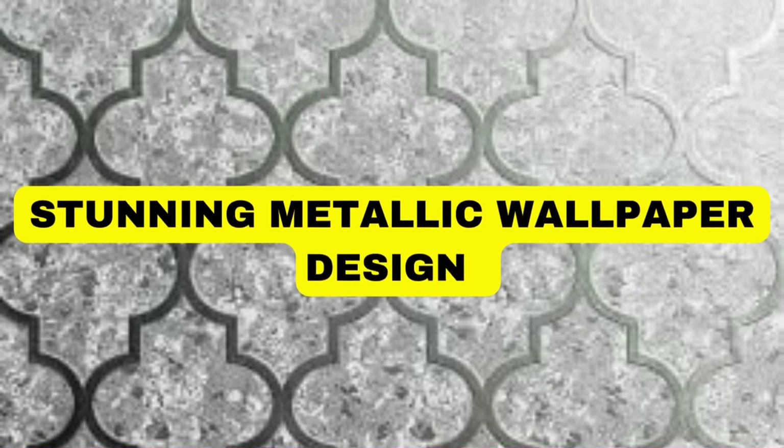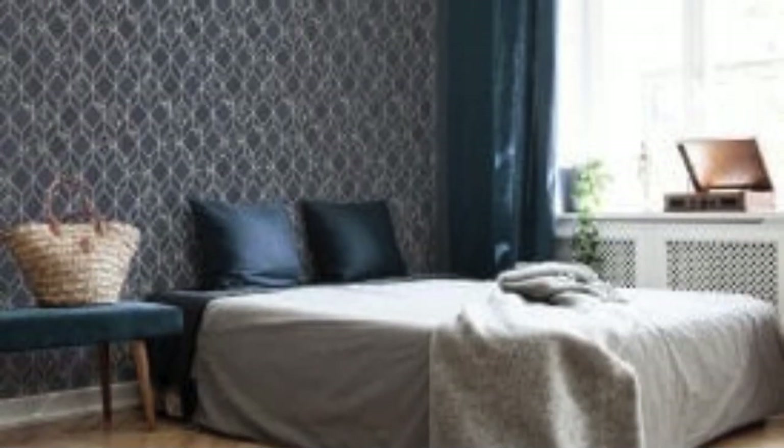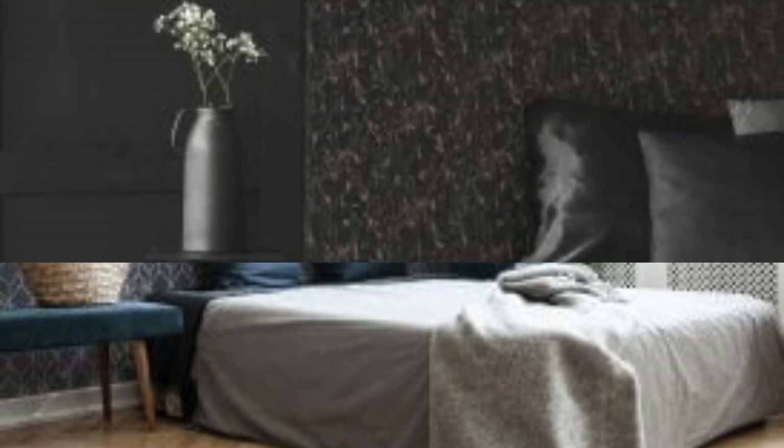Lit Blinds Store. Metallic wallpaper is a type of wallpaper that incorporates metallic elements or finishes, adding a shiny and reflective quality to the wall covering. The metallic effect can be achieved through various means, such as using metallic pigments, foils, or reflective inks in the wallpaper's design. Here are some key features and considerations for metallic wallpaper.